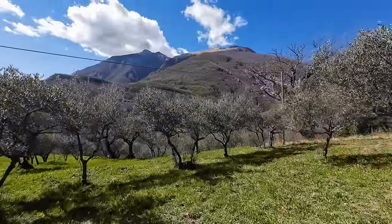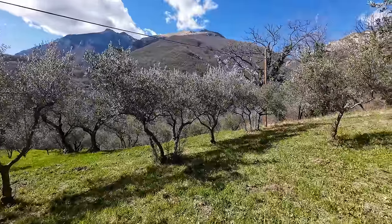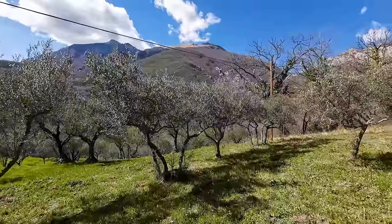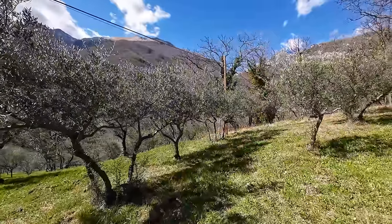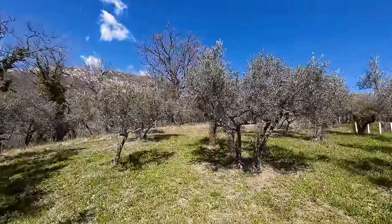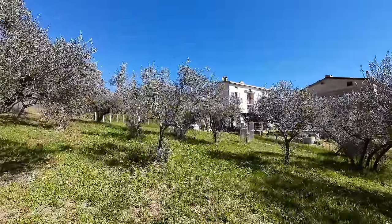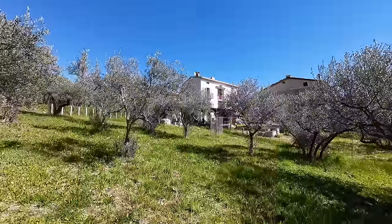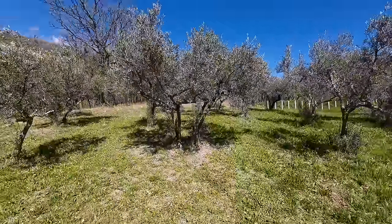Here we are in the middle of what could be your plot of land. It's just incredible here - absolutely stunning beyond belief. I'm actually a little bit lost for words. This place is huge - the amount of potential you've got in this property is just incredible. What you get for the price is mind-blowing. And it's in such an amazing location right at the foot of the beautiful Maiella mountain range.